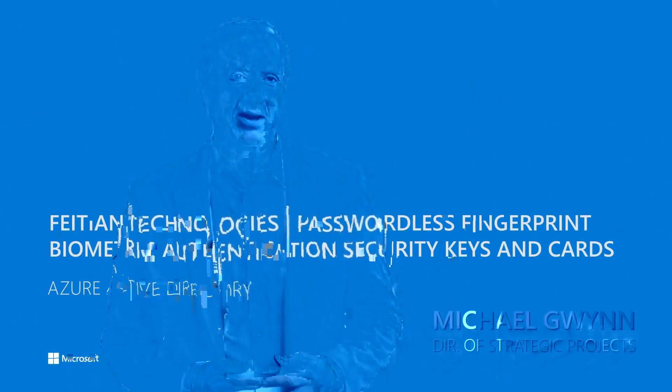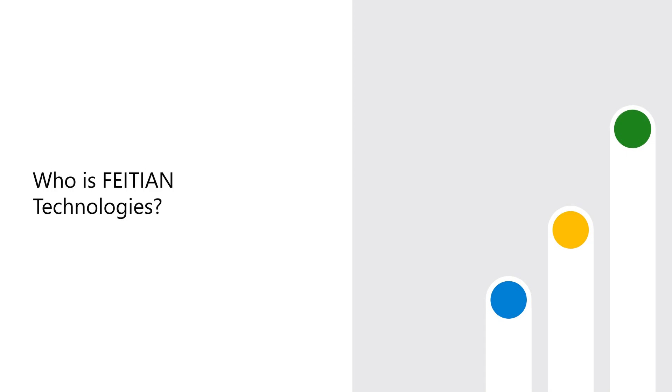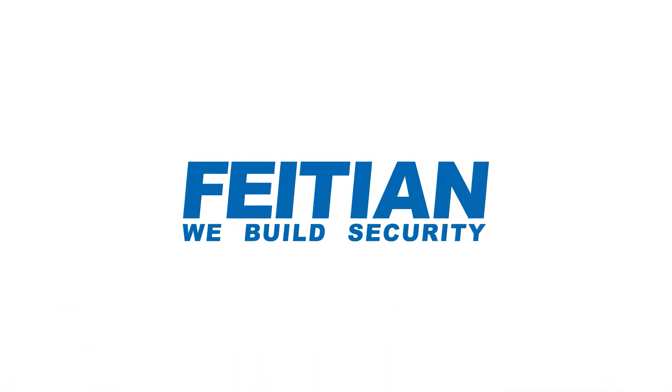Hi, I'm Michael Gwynn, Director of Strategic Projects with FEITIAN Technologies. FEITIAN provides innovative, secure, and value-priced products for identification, authentication, physical access, as well as payment.